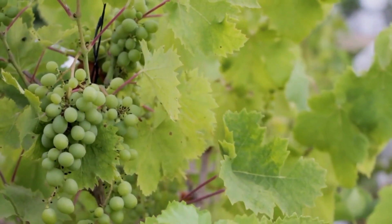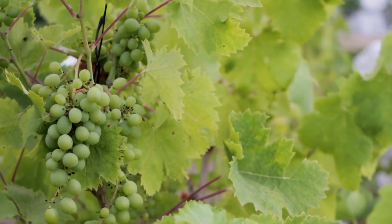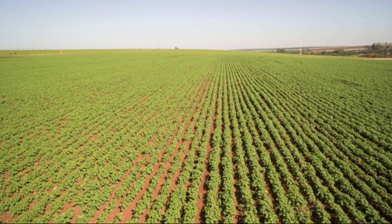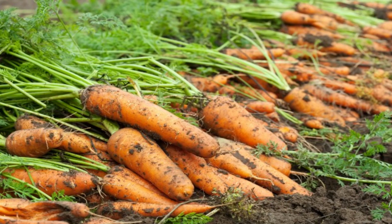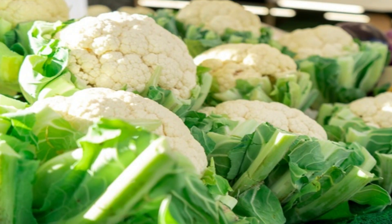Plants also give us vegetables. These fresh vegetables are very good for our health. Plants give us vegetables like potato, carrot, spinach, turnip, cabbage, cauliflower, and many more.